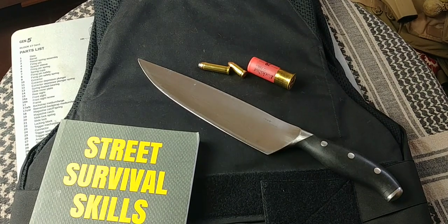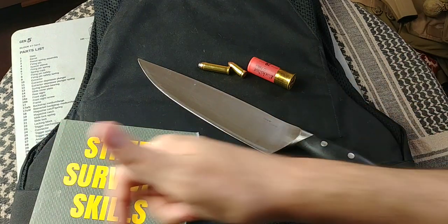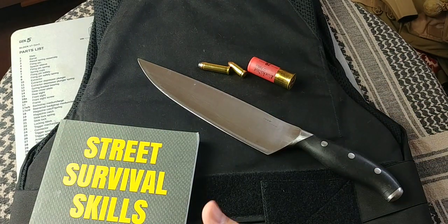Hey folks, Fernando de Narverio for Tomorrow Survivalists. One of the questions I was asked in my Spanish channel, which is called Supervivencia Moderna — I'll try leaving the link below if you want to check it out and maybe practice a little bit of your Spanish.